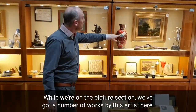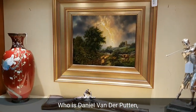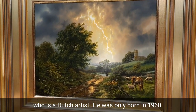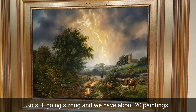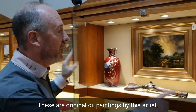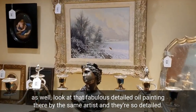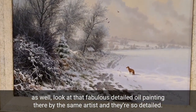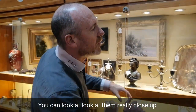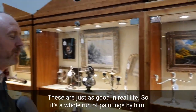While we're on the picture section, we've got a number of works by this artist here, who is Daniel van der Pooten, a Dutch artist. He was only born in 1960, so still going strong, and we have about 20 paintings — these are original oil paintings by this artist. The one in the next cabinet is by him as well. Look at that fabulous detailed oil painting. You can look at them really close up; these are just as good in real life. There's a whole run of paintings by him.